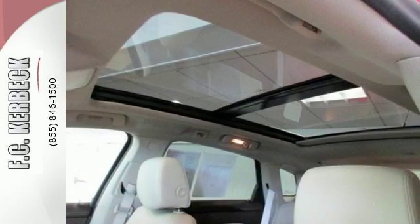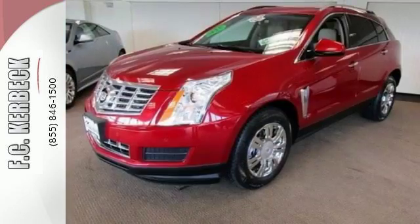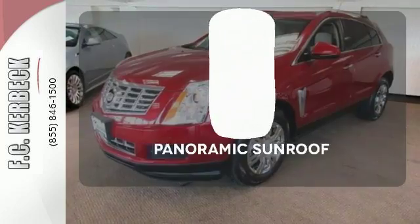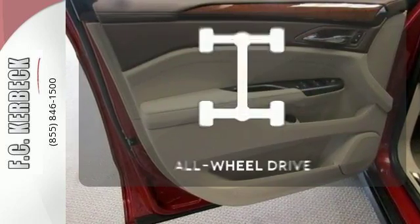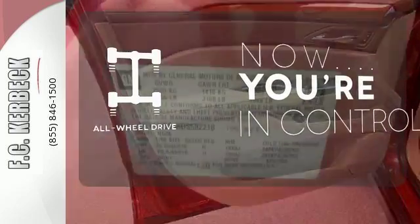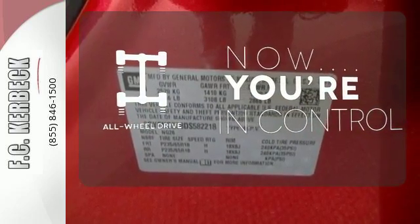The stability and traction control and multiple airbags only add a sense of security behind the wheel. Let even more of the outside in with a panoramic sunroof. This vehicle, with its grippy all-wheel drive, can handle anything Mother Nature throws at you.